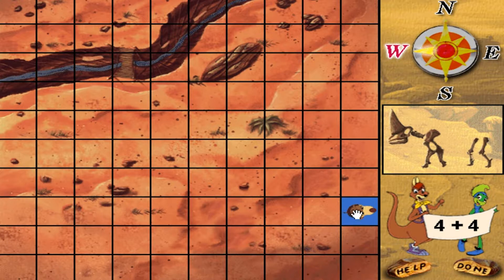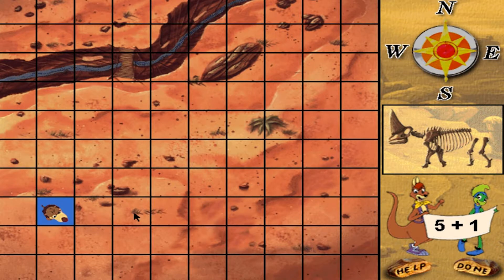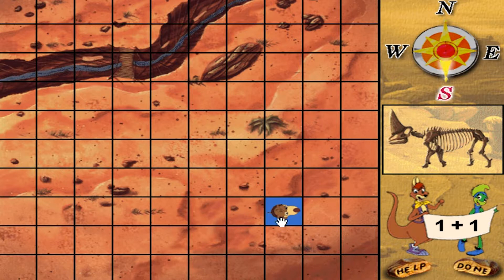Move Rufus four plus four squares west. Move Rufus one plus two squares south. Eureka!